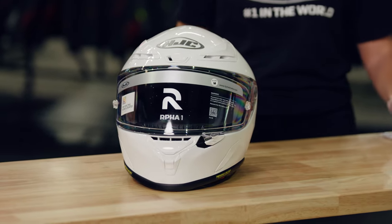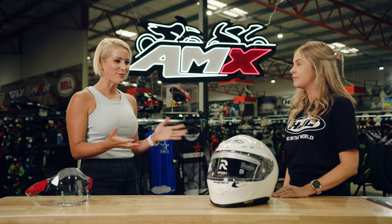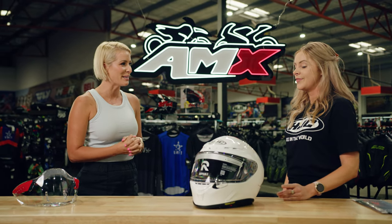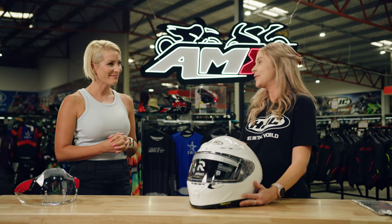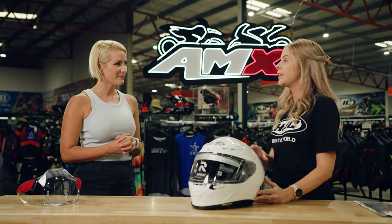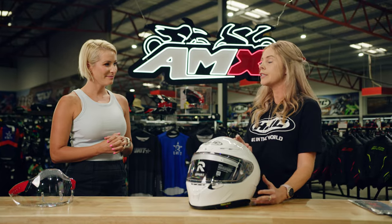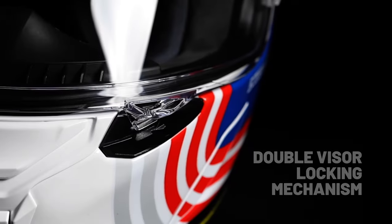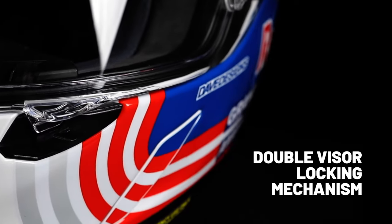We've got the white one on display today, but HJC are renowned for their graphics and colourful schemes. They really are known for their wild graphics, and there's really exciting news — HJC have teamed with Red Bull to bring out the first motorcycle helmet licensed for retail sales. So we're going to have a Red Bull graphic on the HJC R4 One.